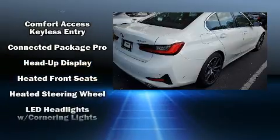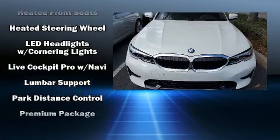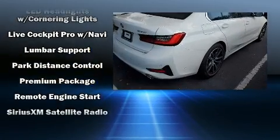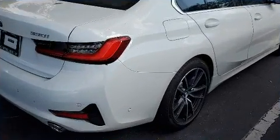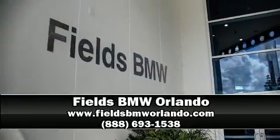BMW ensures the safety and security of its passengers with equipment such as traction control, an emergency communication system, and four-wheel disc brakes with ABS. Stop by our dealership or give us a call for more information.